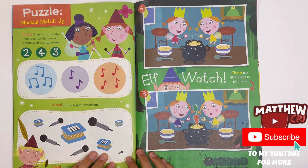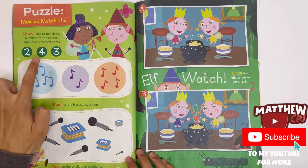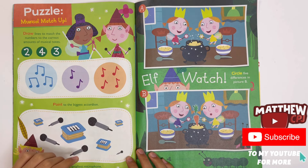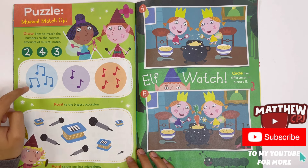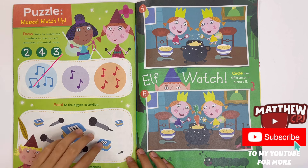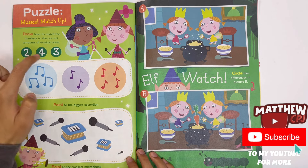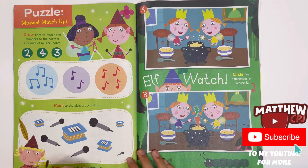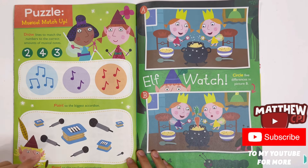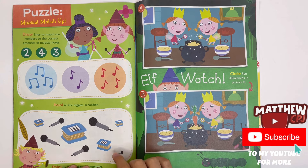Puzzle — Musical Match-Up. Draw lines to match the numbers to the correct amount of musical notes. Numbers are two, four, and three. Count the notes and match them to the correct number. Three notes go with three, two notes go with two, four notes go with four. Point to the biggest accordion — here it is. Point to the smallest microphone — there it is.